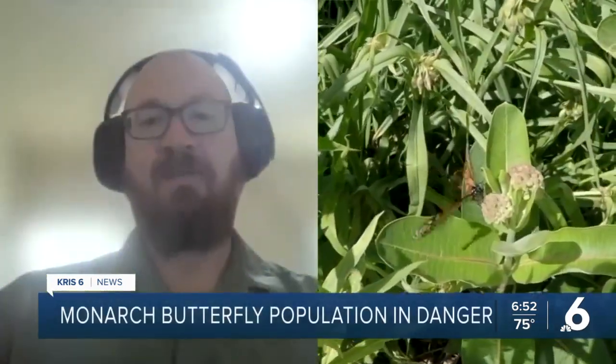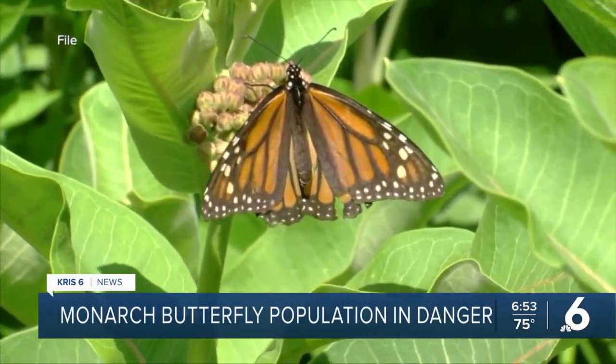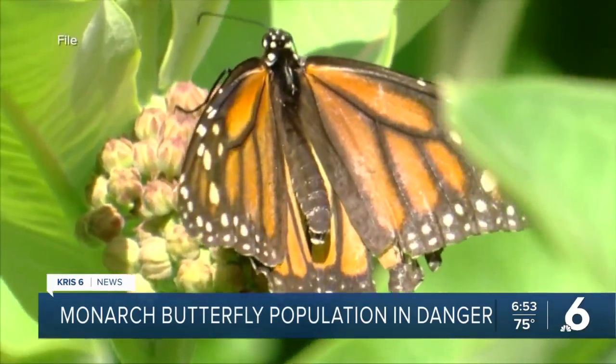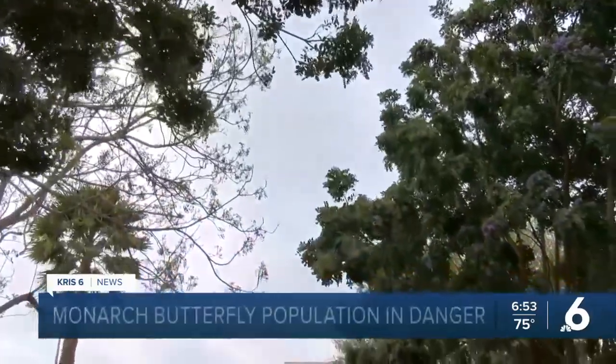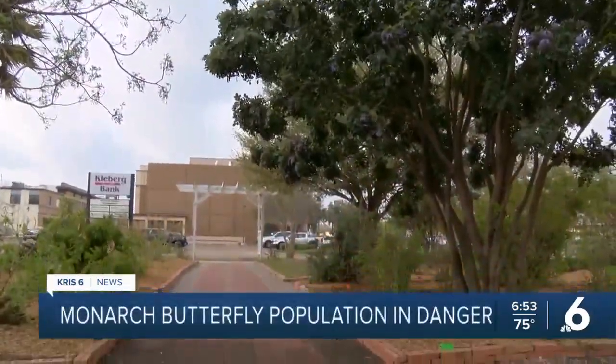Monarch caterpillars are dependent on this thing called milkweed — it's the only plant they eat. Unfortunately, milkweed is getting in shorter and shorter supply for multiple reasons: increased use of pesticides and just not as many people are planting it. The roaring wind is a sign we need to shake things up and make a gardening change for the monarchs. Things are not looking great.